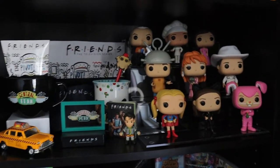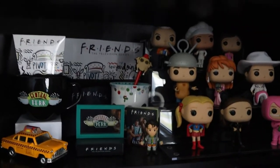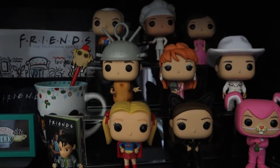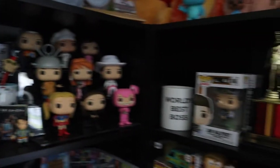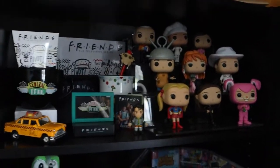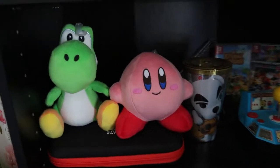Down here is my girlfriend's new Friends shelf. Before we had Office and Friends on the same shelf, but she wanted to expand the Friends shelf, and this actually looks amazing. This is kind of what we want to do with our Office shelf — get more Office Funkos and put them on display like this. I think that would look awesome right next to the Friends shelf.